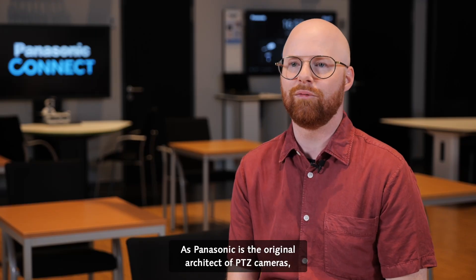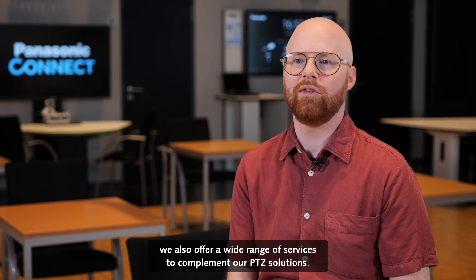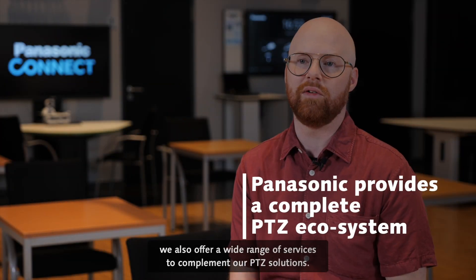As Panasonic is the original architect of PDZ cameras, we also offer a wide range of services to complement our PDZ solutions.